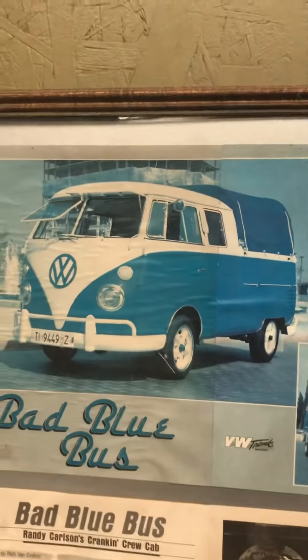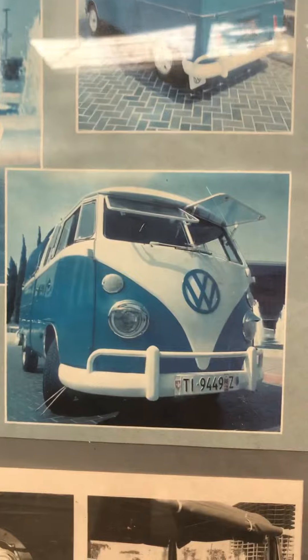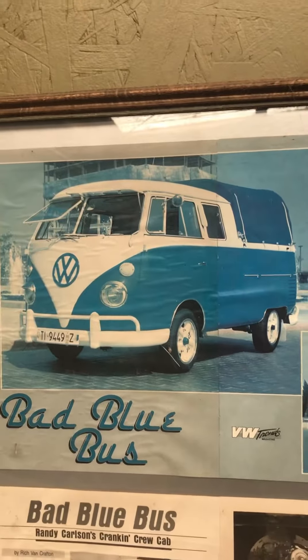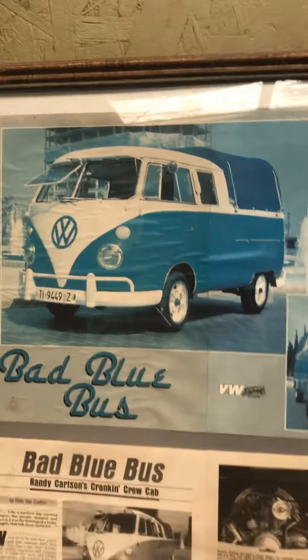It had the 'Bad Blue Bus' license plate and a personalized plate that said 'Der Crew.' If somebody ever sees that truck anywhere, I want to know where it is — I would love to have that one back.